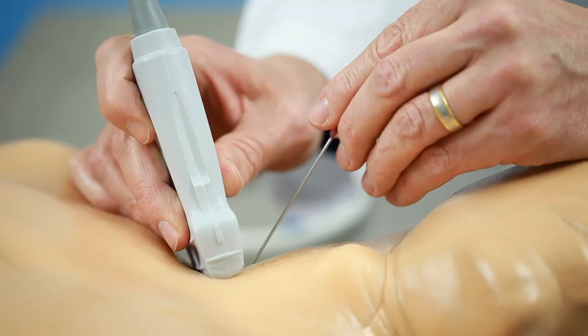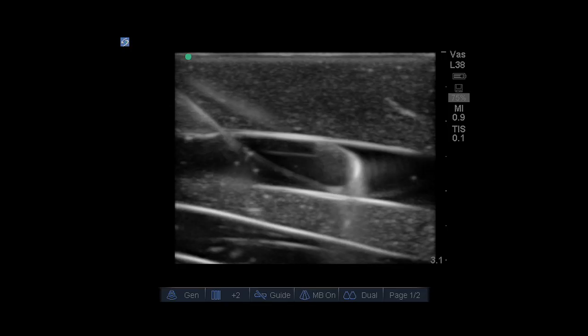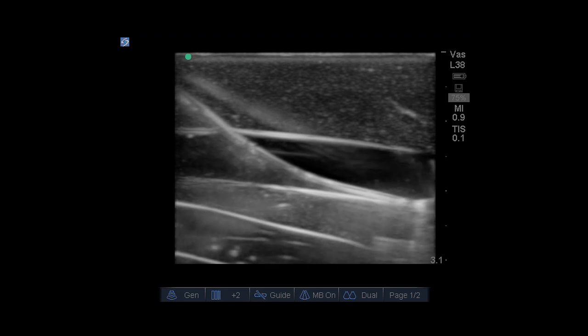I decided to buy one task trainer and beat it up and actually see if it was worth the investment. After a lot of trial and error we ended up choosing the Blue Phantom product for our central line training, taking into account those factors in addition to having what we felt to be a very good and realistic ultrasound image.